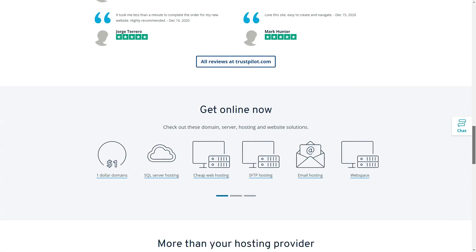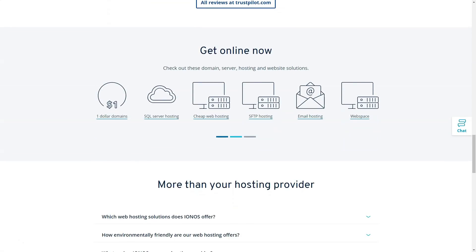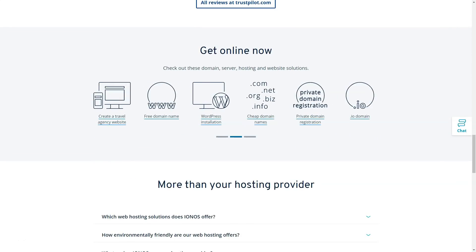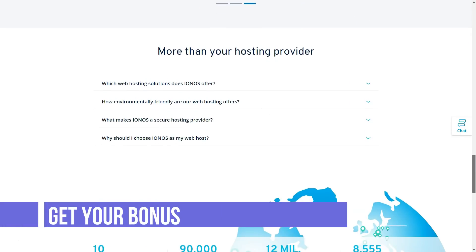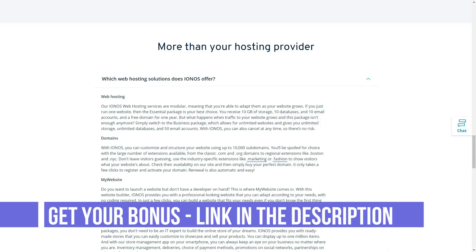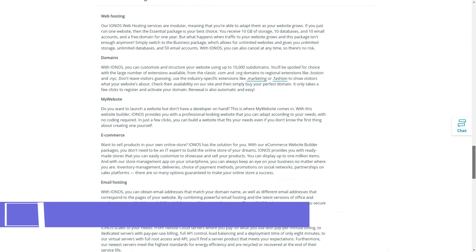1&1 IONOS also offers a website building tool. Be careful — the free limited version of the builder comes with all plans, but if you want the premium version, you will have to purchase it with an additional subscription.